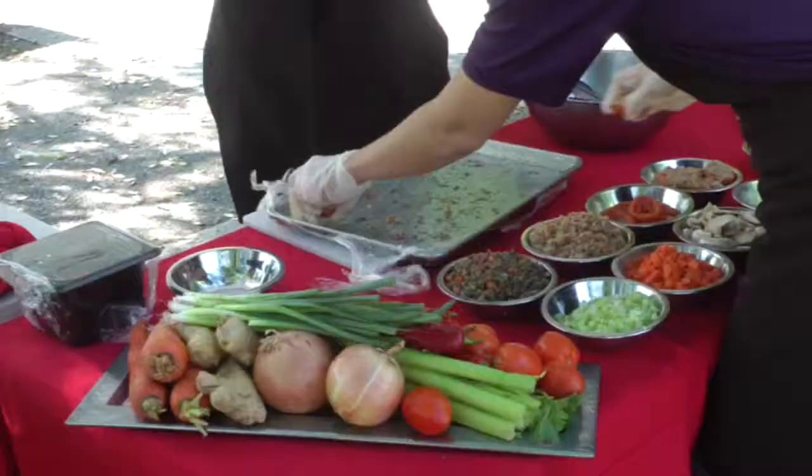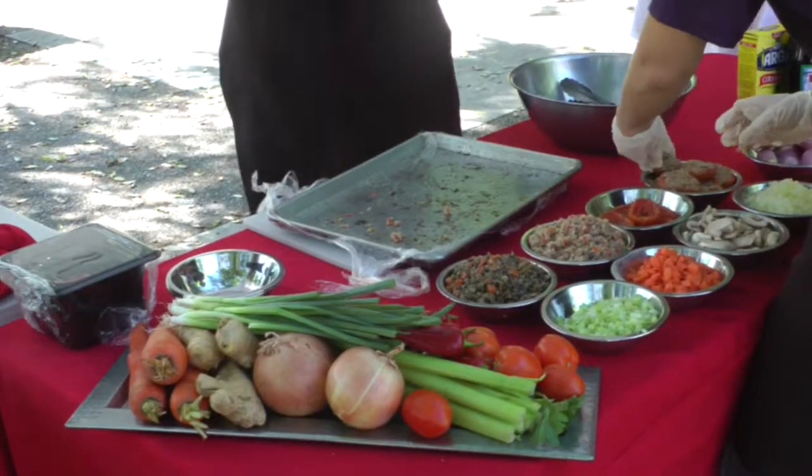One of our goals with the cooking demo is to provide ways and opportunities for our students to learn how to cook with these fresh fruits and vegetables, and really increase the consumption of fresh fruits and vegetables.